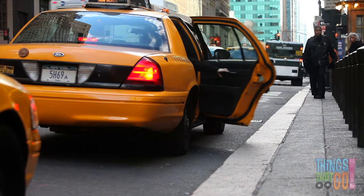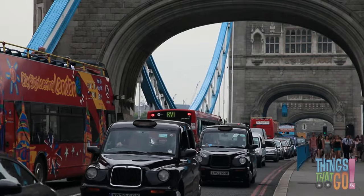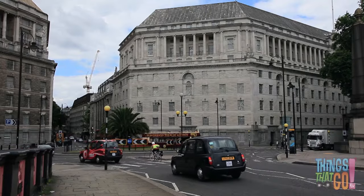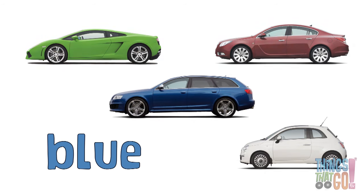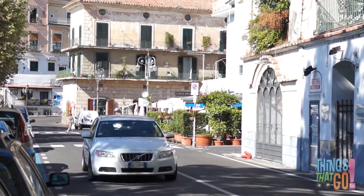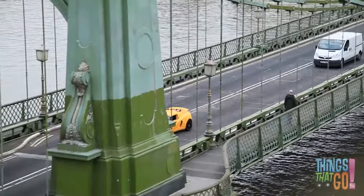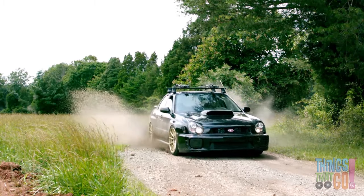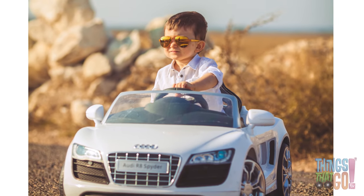There are yellow taxis and black cabs if you need a lift. Cars come in lots of colors — there are blue cars, white cars, yellow cars, and even green cars. Cars really do come in all shapes, sizes, and colors.